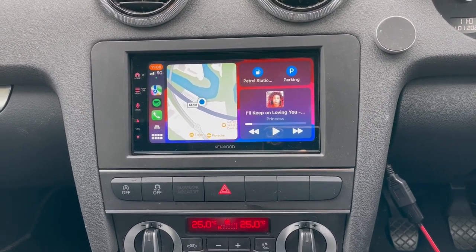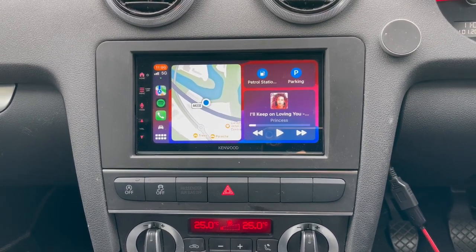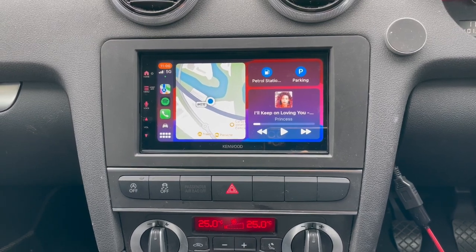So overall, a really good unit. If you're interested, come and see us — B&B Audio Concepts. We're part of the Kenwood Pro scheme. Thank you for watching.